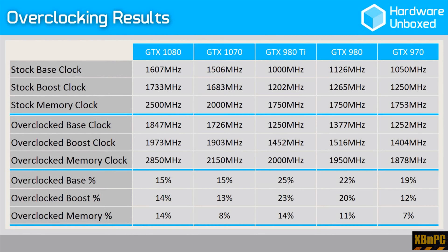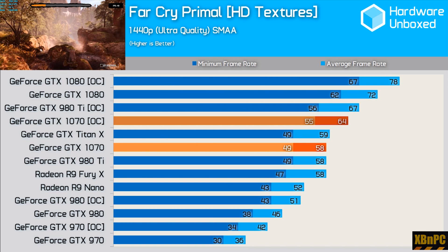Keep in mind that these numbers are brought to you using all reference cards — I repeat, all reference cards. None of these cards are from add-in board partners for the 980 Tis or the 1070s. These are all reference cards, to be completely clear.